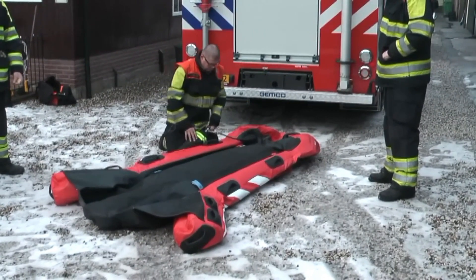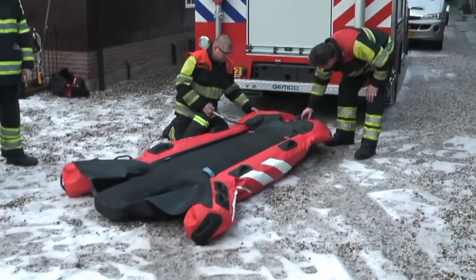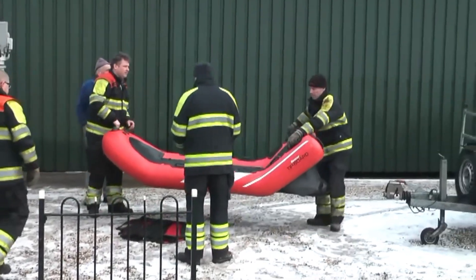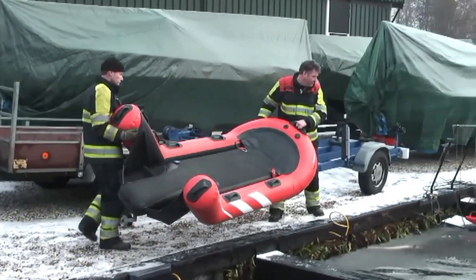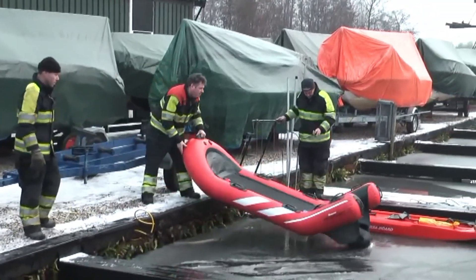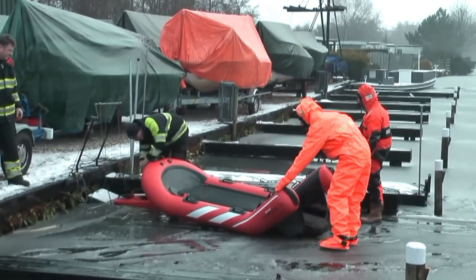Need to save a life fast? This inflatable rescue board might be the game changer you've been waiting for. Meet the Rescue Tip Board, a rapid-response inflatable boat that fully inflates in just 30 seconds. It's designed to speed up water and ice rescues by up to 6x. The secret is its unique shape — the curved rear lets rescuers stand securely and pull victims on board in one swift move, with no struggling and no tipping.